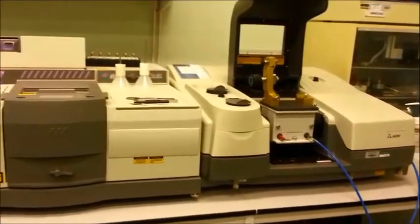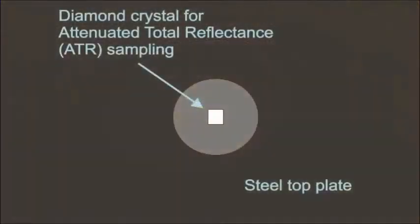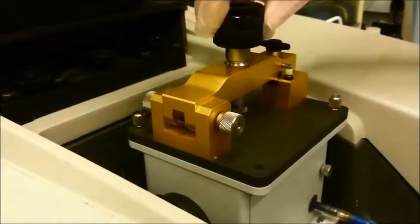A key feature of our spectrometer system is the sampling accessory, which comprises a diamond crystal set in a steel plate. When a sample is placed onto the crystal surface, infrared light leaks through and gathers information on the chemical composition of the contacting material.